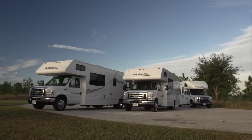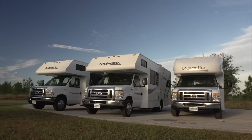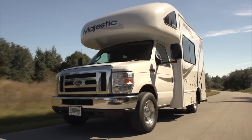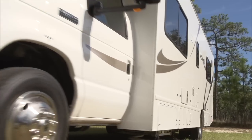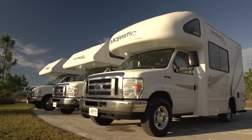Buying a Class C motorhome is the smart choice as they offer numerous advantages over the larger bus-style models, the most obvious being fuel efficiency. They are shorter, simple to drive, and require no special license. Maneuvering them is surprisingly easy, and finding a parking space is a lot less challenging.